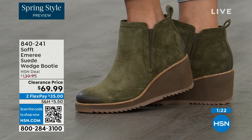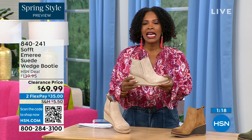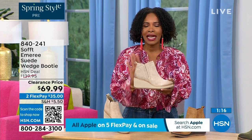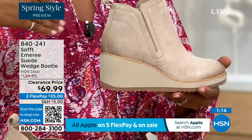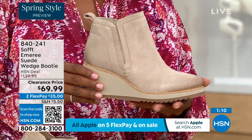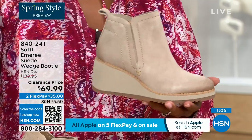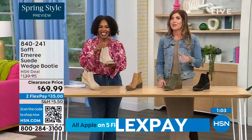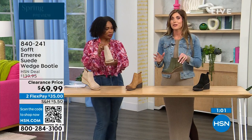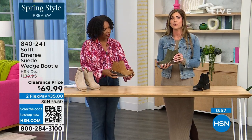50% off — think about it. These are boots, these are wedges, these are booties that you're going to be wearing from the day you get them well into the spring. I always say spring doesn't necessarily mean hot — spring means anything goes. We're really spoiled here in Florida, so spring to us is different than the rest of the country. These are absolutely a booty that will carry you into spring.